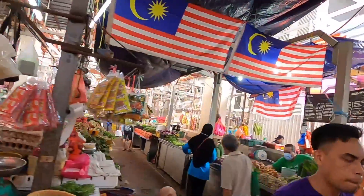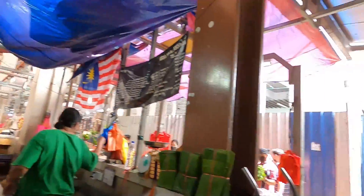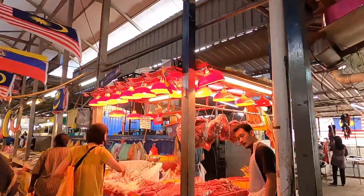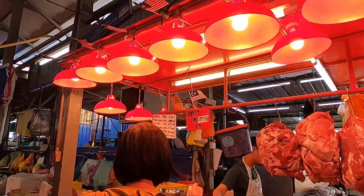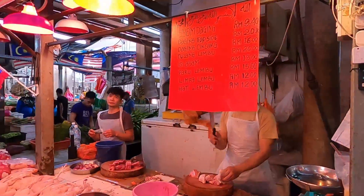I believe this market doesn't sell any pork, because a lot of these markets here want to keep it halal. But I could be wrong, so you'd have to double check. Meat and fish market — salaam.